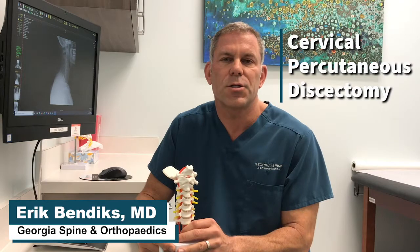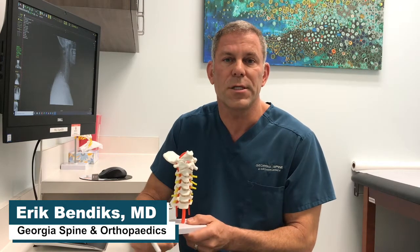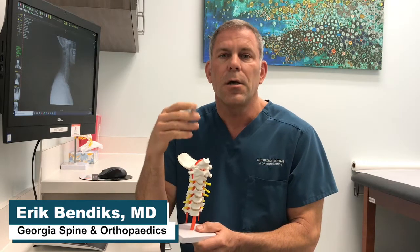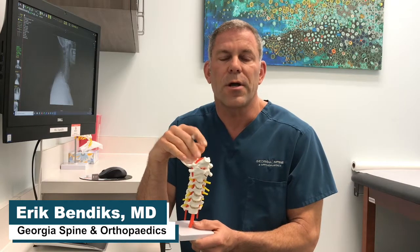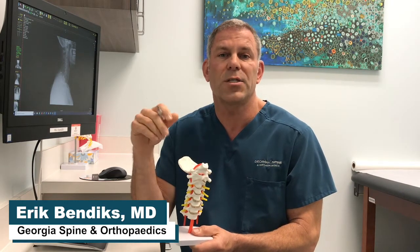So if a patient has failed conservative care and has pain as a result of one or more painful discs in their neck after they've failed time, rest, pills, therapy, and perhaps injections, traditionally the next step has been to consider either living with the pain or a more formal surgery such as a disc replacement or a fusion.